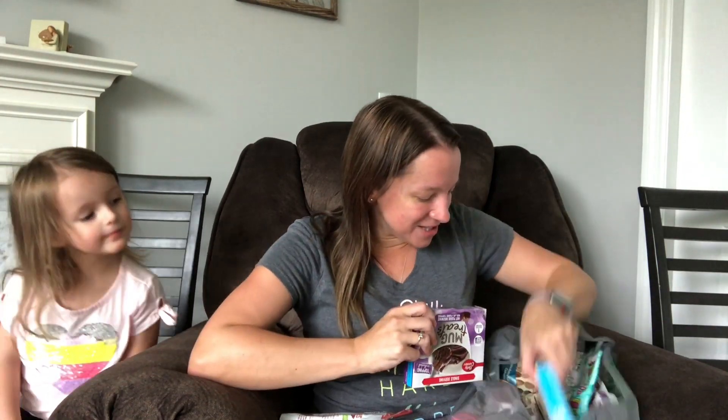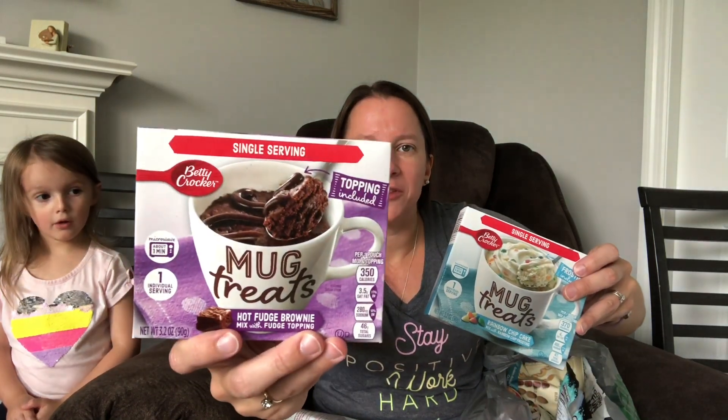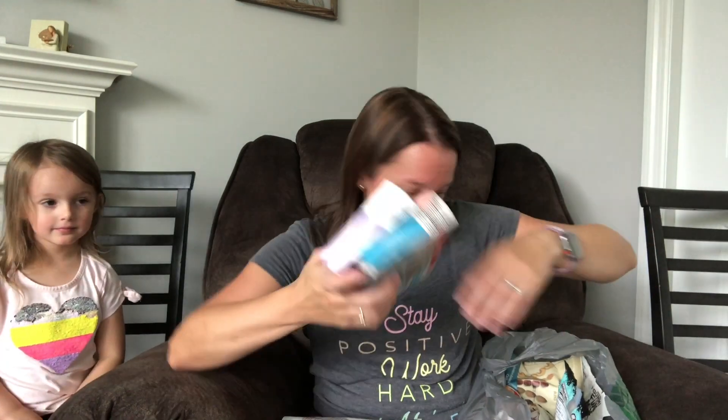I also found these cute little mug cakes — what a great idea. They're Betty Crocker. My daughter Lily has been doing mug cakes on her own by looking them up on Pinterest, but these are already pre-made. There's a fudge brownie one and a rainbow chip cake. I got two of each — just a little snack we could do one day. I also picked up dark chocolate pure lines — we haven't had these in a long time and I couldn't resist. They're just a nice little crunchy snack.